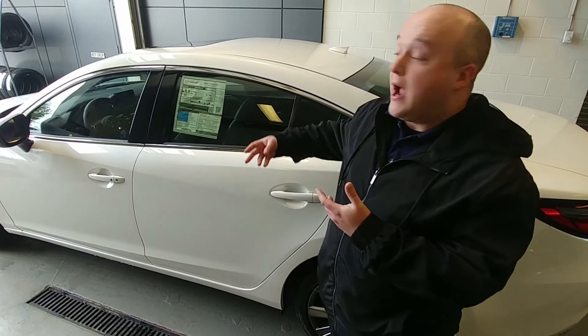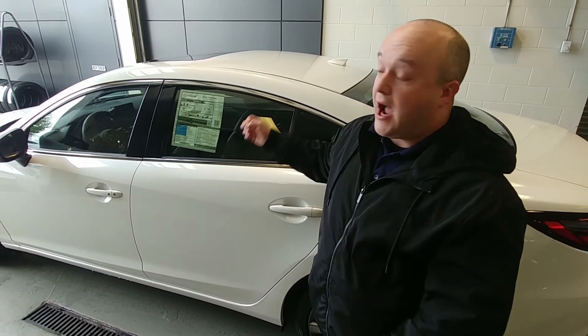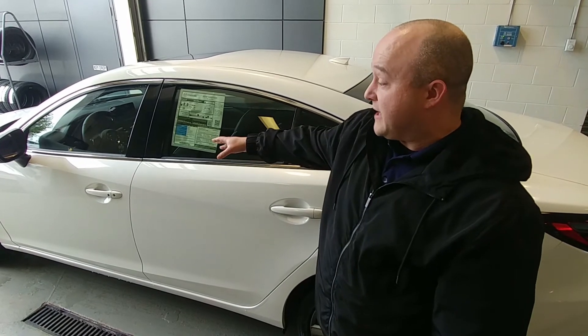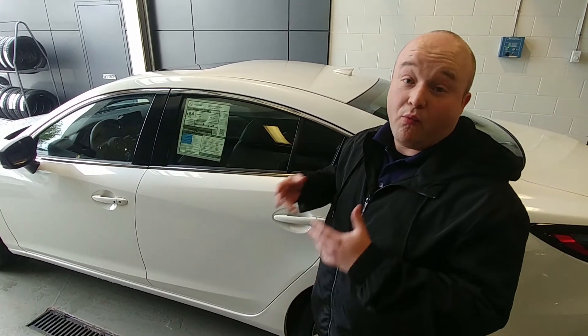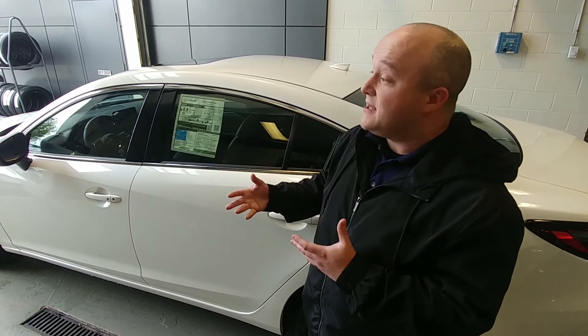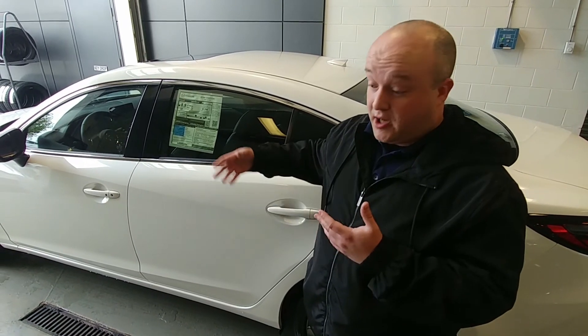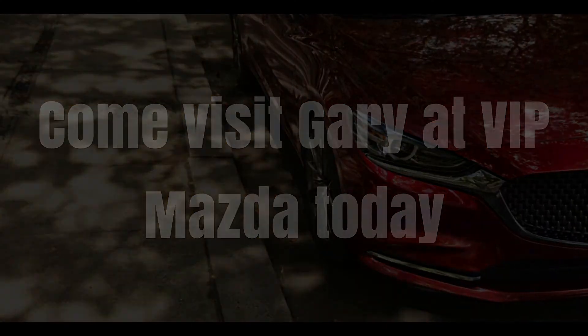Now, the next step here for you, as we always say at VIP Mazda, is come on down — you've got to drive one, take it out, and the best way to get a feel for the vehicle is driving it. You'll see how well Mazda's handled, how good they are reaction-wise, and how they've cut down on the noise, vibration, and harshness compared to other rides out there. We'll see you next time.